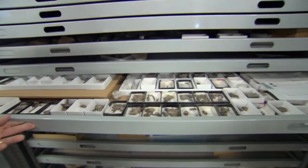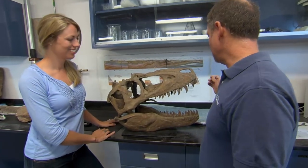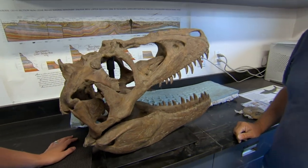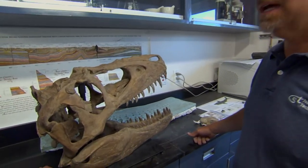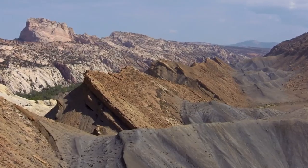Each nook and cranny of the lab holds a treasure. This is one of the newest named members of the Grand Staircase dinosaur family — this is Teratophonius. This is a sub-adult, so it's not a very large one. It would have probably gotten twice as big. Stunning vistas, fascinating discoveries.